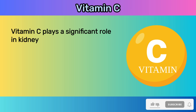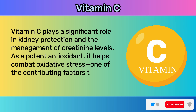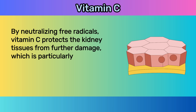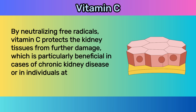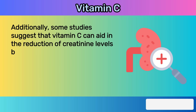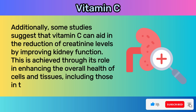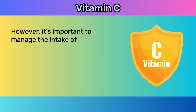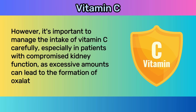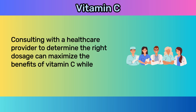Vitamin C plays a significant role in kidney protection and the management of creatinine levels. As a potent antioxidant, it helps combat oxidative stress, one of the contributing factors to kidney damage. By neutralizing free radicals, vitamin C protects kidney tissues from further damage, particularly beneficial in cases of chronic kidney disease. Some studies suggest that vitamin C can aid in the reduction of creatinine levels by improving kidney function. However, excessive amounts can lead to the formation of oxalate kidney stones, so consult a healthcare provider for the right dosage.